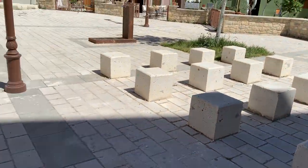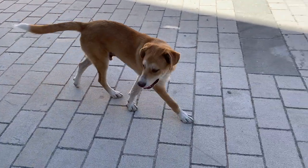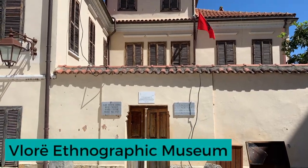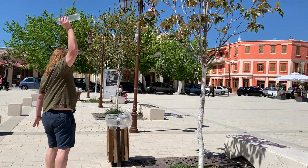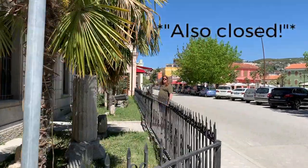We sat on some blocks and hung out with a puppy. Then we found the ethnographic museum — but it's closed. I don't think we're ever going to get into an ethnographic museum in this country; literally every single time we've tried, they've been closed. But we did make a puppy friend who ate napkins. There's another museum right in this area — the Museu Historik — we're going to try to check that out. It's also closed. I didn't want to learn anything anyway.